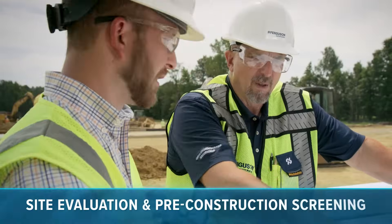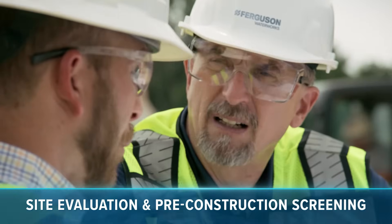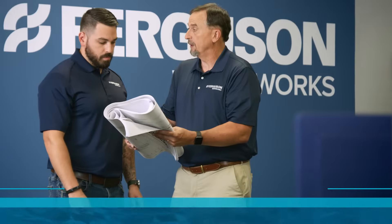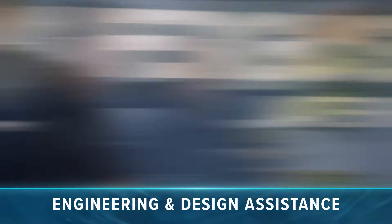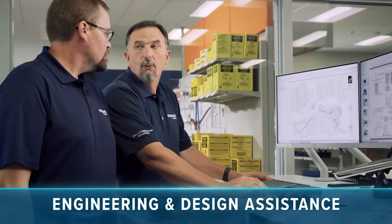Every job and job site is different. Our experts visit your site to determine the best blend of products and services for you. From there, our staff of engineers and designers get to work creating a site-specific solution that considers everything from soil composition to municipal regulations.